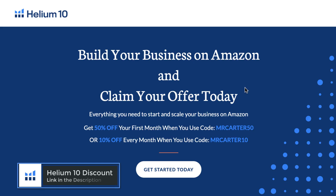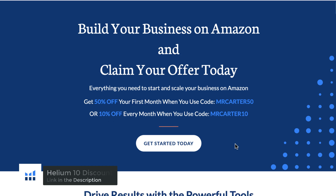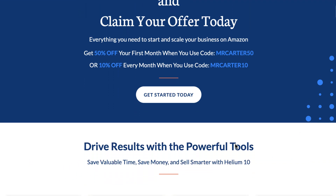Getting started in a new business can be challenging. Let me help you take away some of the initial stress with a Helium 10 coupon for a discount on your first purchase. Just click the link within the description and it will take you to the page where you can take advantage of the Helium 10 discount codes.